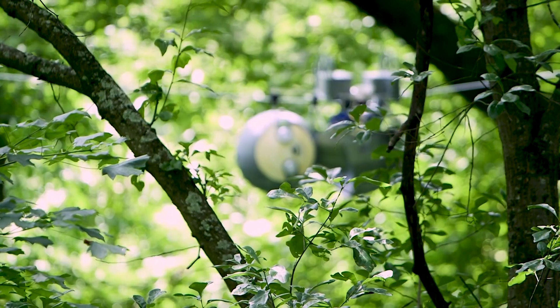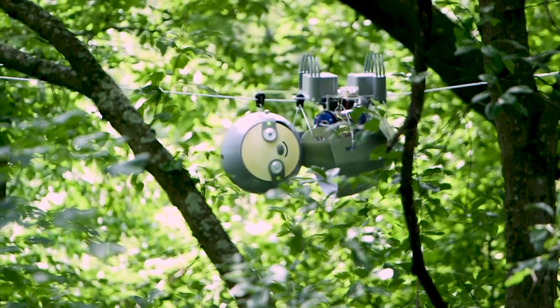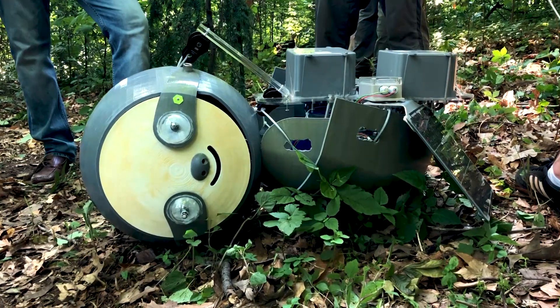The Slothbot is unlike any other robot out there. It's a hyper energy efficient robot that lives amongst the trees and helps us do things like environmental monitoring and conservation work by just being present amongst the trees, measuring interesting things in the world around it.